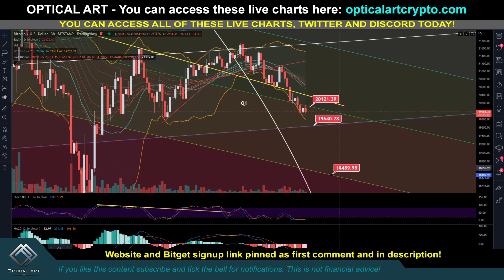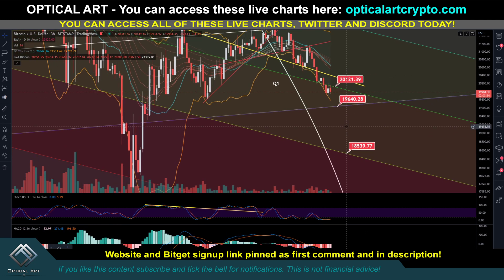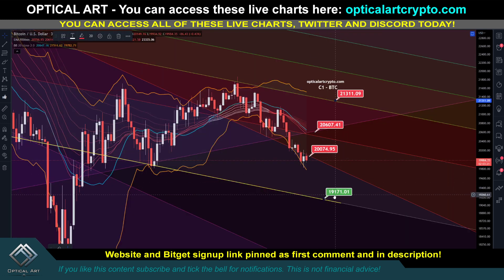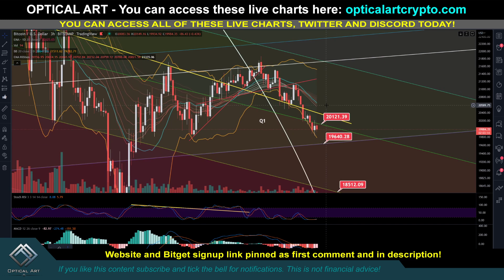If we come down further, another chart is showing support around 18,539. This will be respected as support as well. So if we drop below 19,171, you now have another chart to pay attention to down here at 18,500 - just showing you how to play the charts.